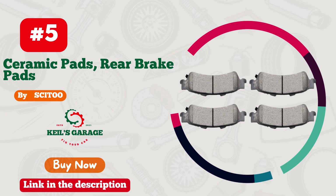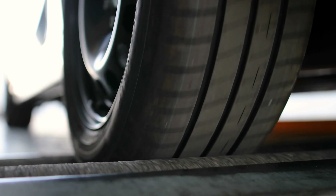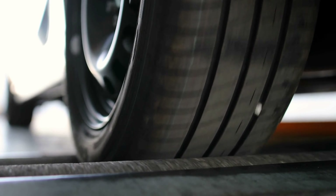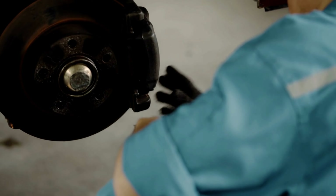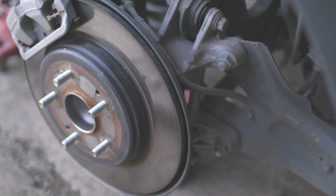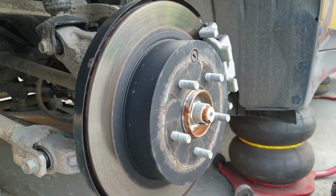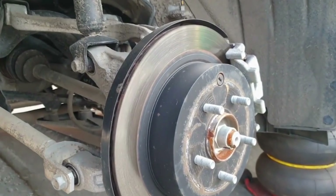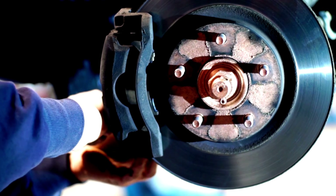Number 5. Situ 066508 Brake Pads — Unbeatable Stopping Power for GMC Sierra 1500. Upgrade your truck's braking game with these phenomenal brake pads from Situ, specifically designed for the GMC Sierra 1500. They deliver unmatched stopping power and superb performance. Say goodbye to squealing brakes and embrace smooth, safe rides. With Situ, you can trust your truck's braking system like never before. Don't settle for less — experience top-tier quality and reliability today.